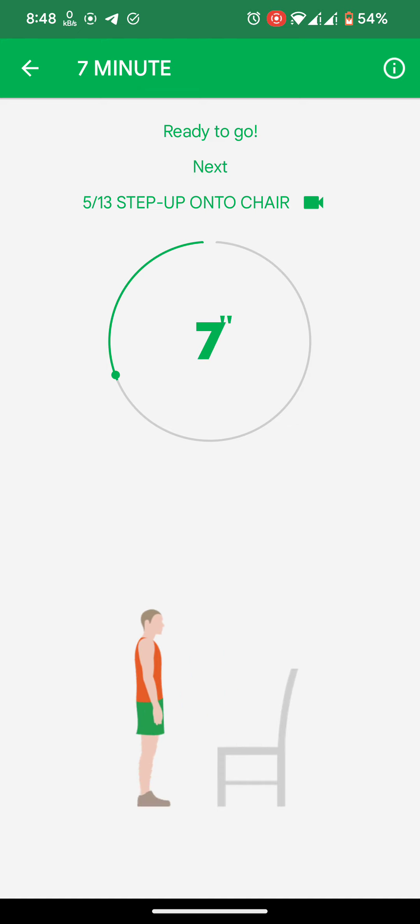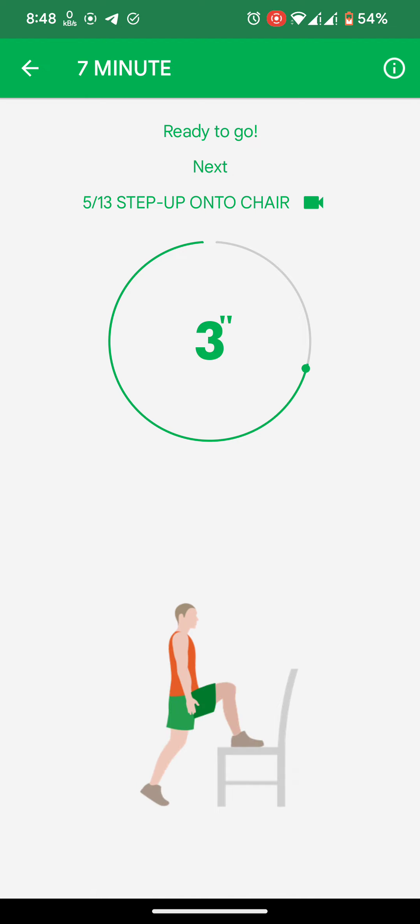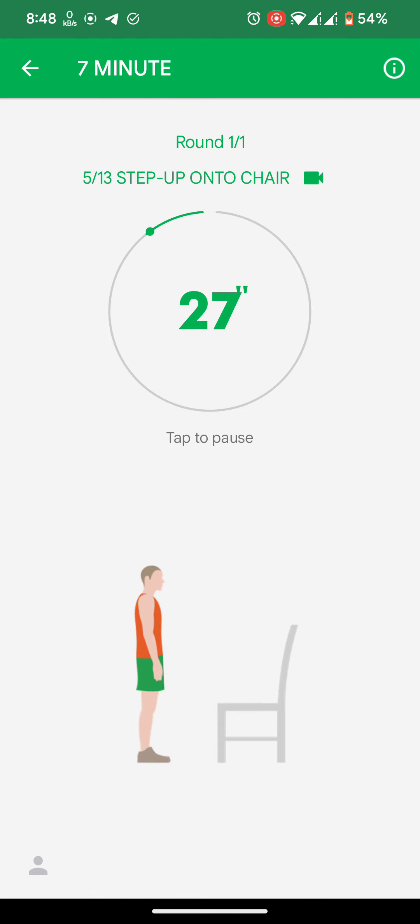Next: step up onto chair. 3, 2, 1. Do the exercise. Step up onto chair.